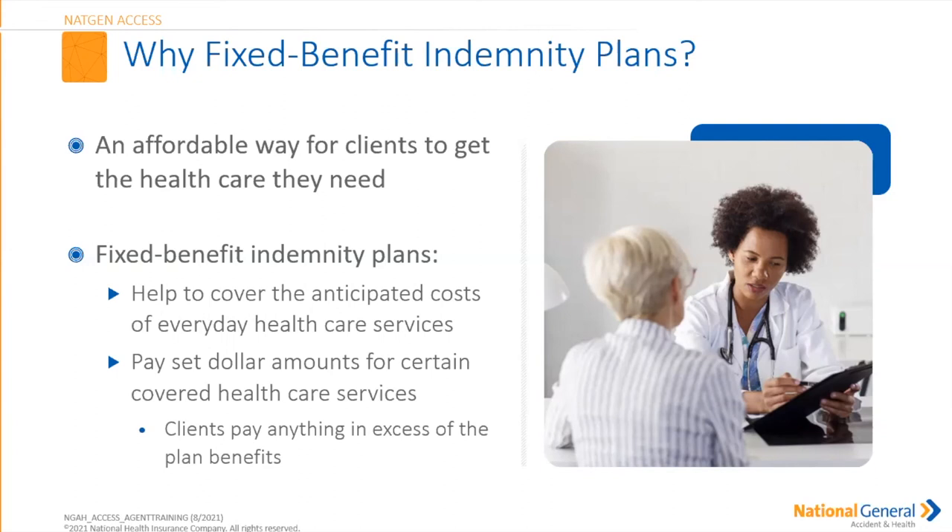The fixed benefit indemnity plan is an affordable way for your client to get the healthcare they need. Remember, this is not going to be replacing an Affordable Care Act plan or any major medical plan. This is a fixed benefit indemnity plan that helps cover those anticipated costs for everyday healthcare services. It pays a set dollar amount for certain covered healthcare services. Please note your client could potentially pay anything in excess of the plan benefit. For example, if an insured goes in for a colonoscopy averaging $2,500 here in Oregon, and the plan only covers $2,100, the insured would be responsible for the difference.